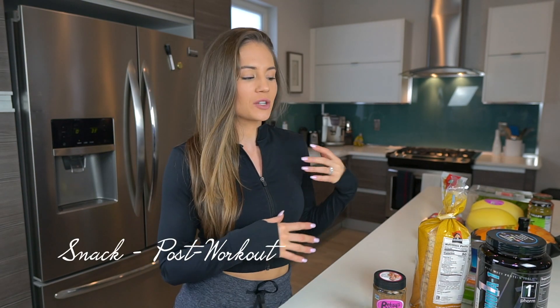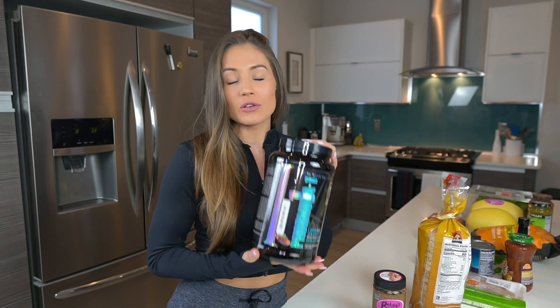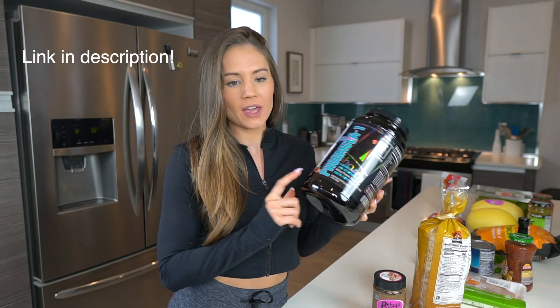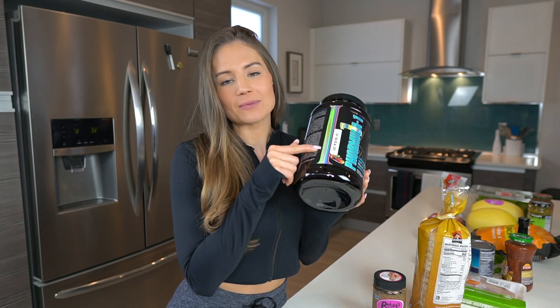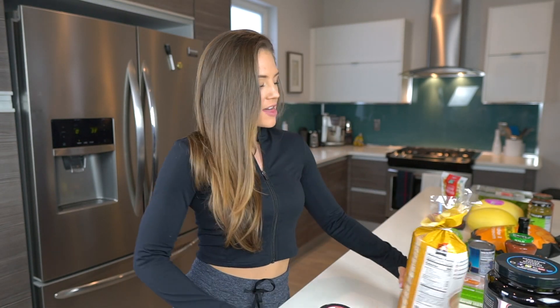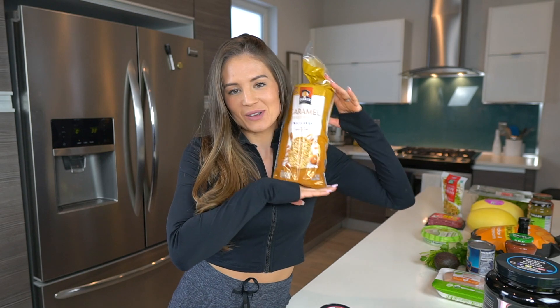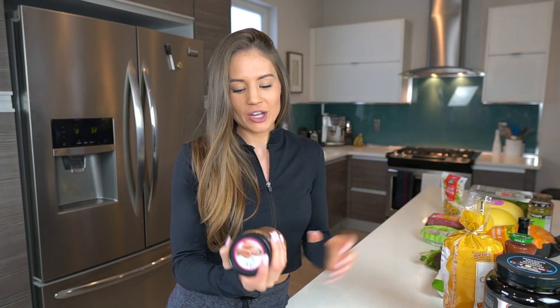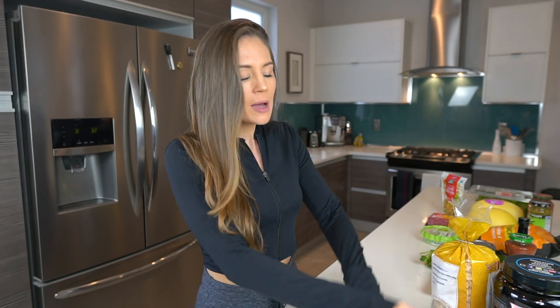The next meal is a post-workout snack since I know I'm working out tomorrow. I do a Formula One shake from 1st Phorm — it's a fast-digesting whey isolate, as opposed to their Level One which is slower digesting. Looptie Fruit is my current favorite flavor; it literally tastes like the bottom of a bag of Fruit Loops. Then I'll do a rice cake — you guys know my love affair with caramel rice cakes and peanut butter. My current favorite peanut butter is Betsy's Best.